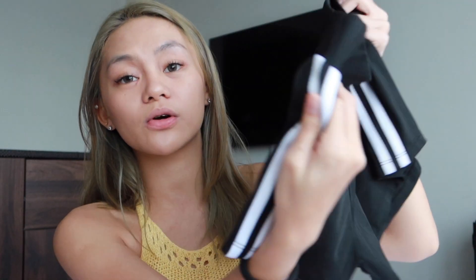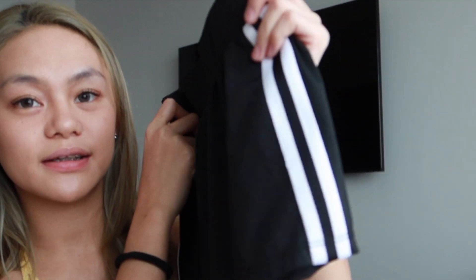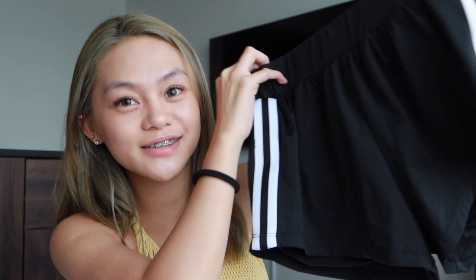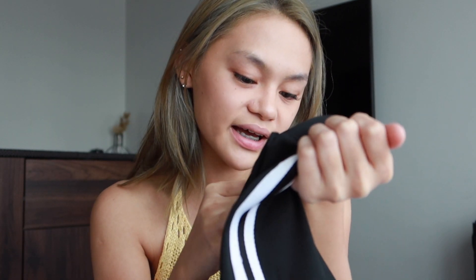Moving on to the next item — I got these really cute shorts and I've actually worn them already. I got them from Zaful and I super love them. They're so simple and basic and you can pair them with anything. What I really love about these shorts is that they actually have cycling shorts built inside, connected, so you can see the banding inside. I would definitely give this one a 10 out of 10. I got this in size medium.